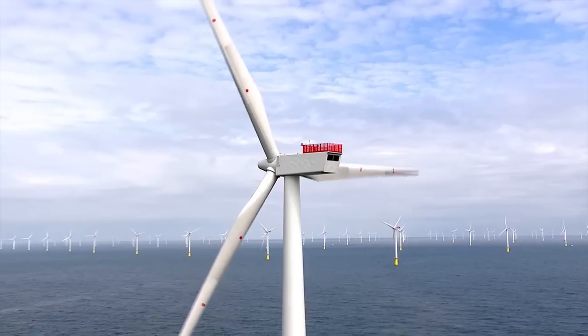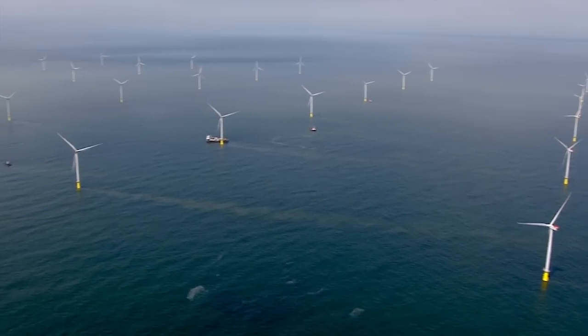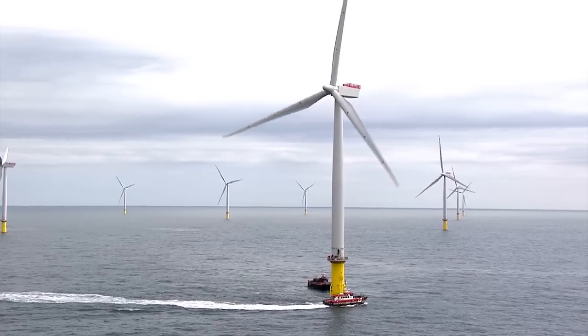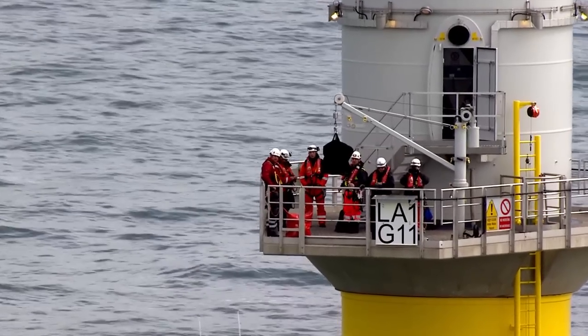It's quite a big thing to work on this project because London Array itself is now in the Guinness Book of Records for being the world's largest offshore wind farm. So it's quite an achievement to say that you work somewhere that is the world's largest, and it's a great feeling coming to work every day knowing that you're going out there and you're part of the history books really.